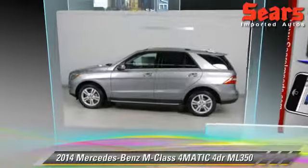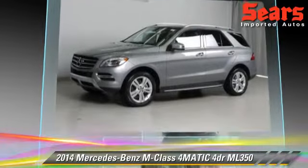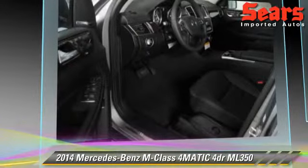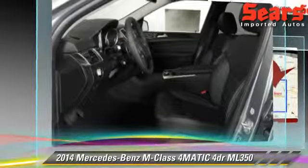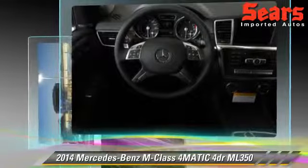The 2014 Mercedes ML350, powered by a 3.5-liter V6 engine. This vehicle is well-equipped, featuring tilt-wheel, all-wheel drive, and premium package.